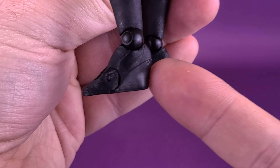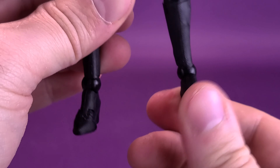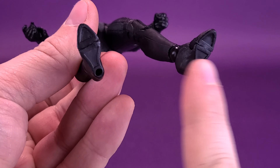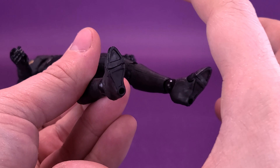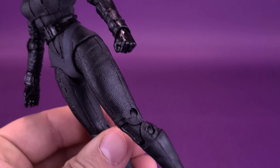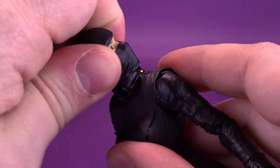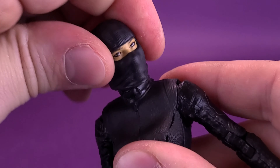She does have platform boots — not quite heels that are separate from the rest of the foot, but more sculpted platform boots. This does cause a little bit of stability issues when it comes to the figure standing, but at least you can go back to the tried-and-true method of using the display stand, attaching the bottom of the figure's feet to give her a little stability.